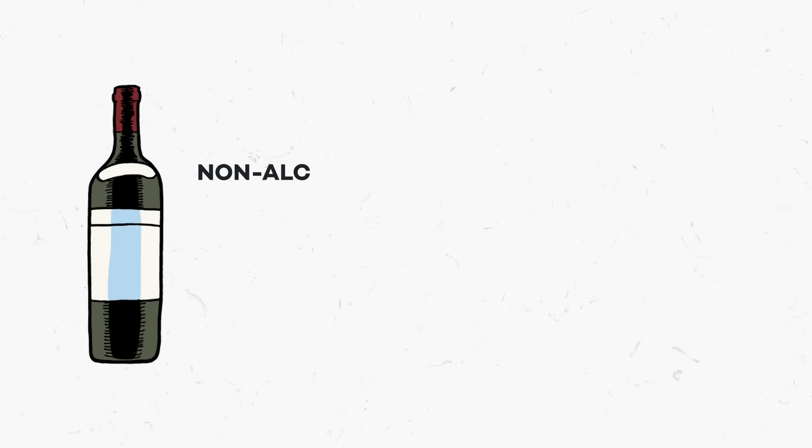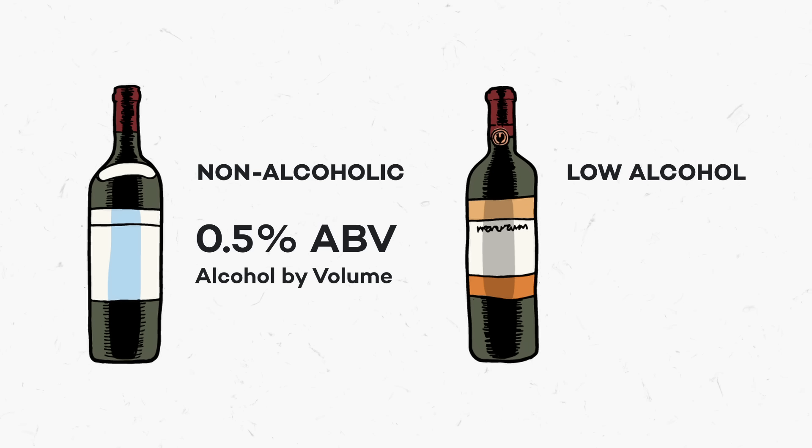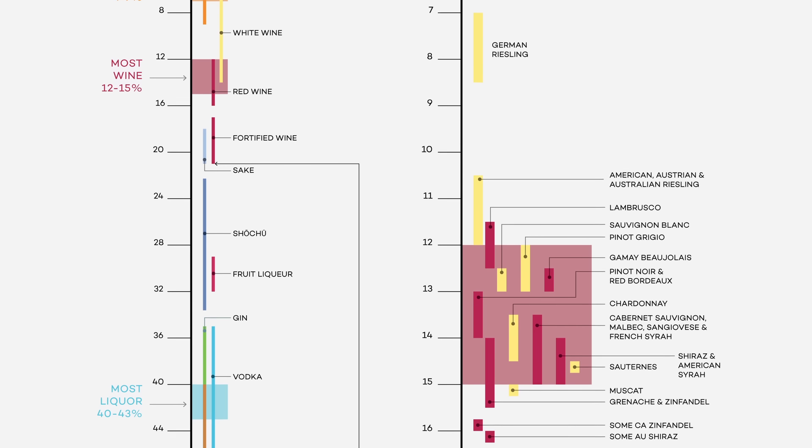The term 'no and low' refers to a category of wines crafted with less than 0.5% ABV for non-alcoholic wines and up to 1.2% ABV for low alcohol wines. In terms of wine, this category defies the definition of most wine we know of, but it's technically still wine.